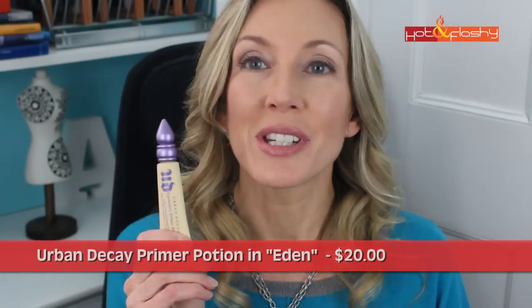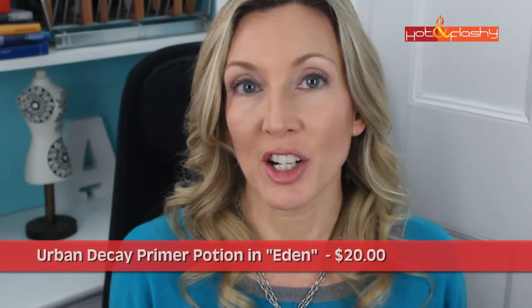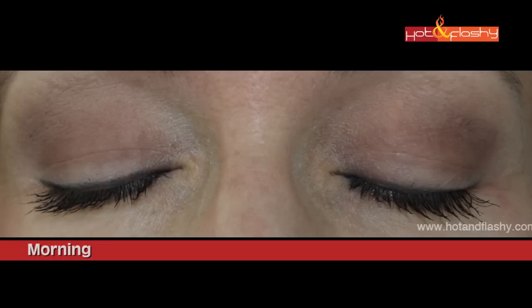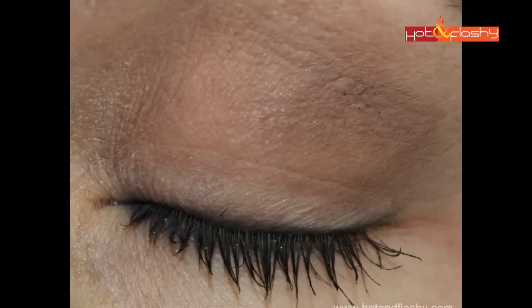The Urban Decay Primer Potion in Eden retails for $20 and is the flesh-colored version — one of four versions available. I found it just as disappointing as the anti-aging version I'd reviewed previously. It settled on the alligator skin at my inner corners and looked crusty. The first couple of colors blended nicely, but when I applied the darkest color it just sat on the surface in speckles and wouldn't blend at all. For a cult favorite, I just don't get it.